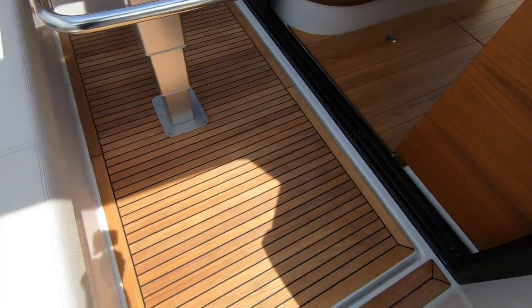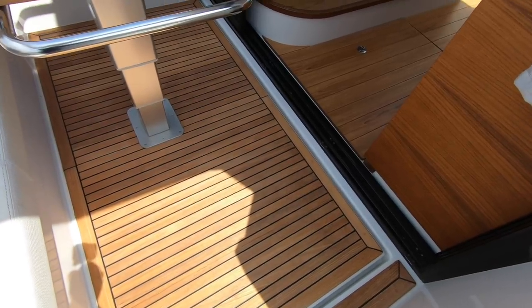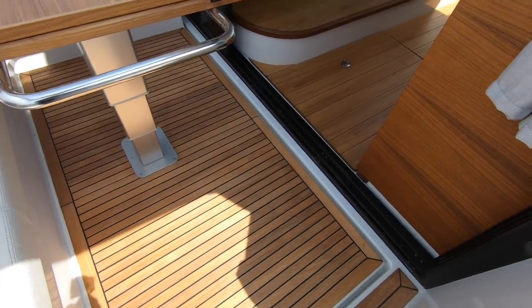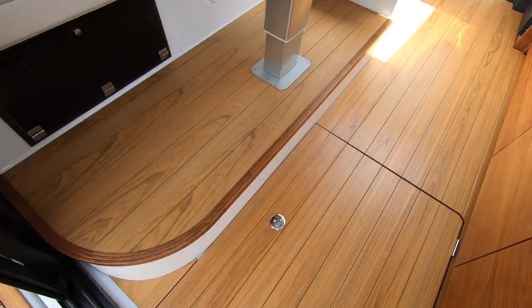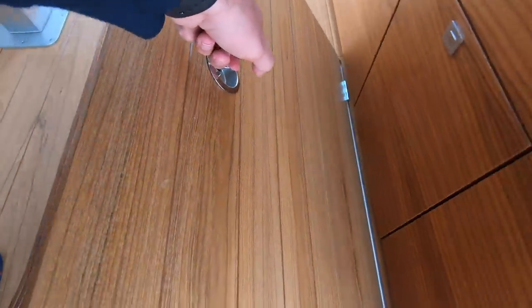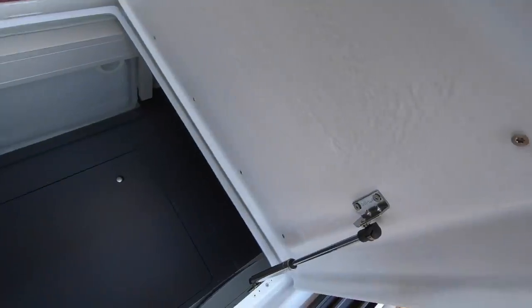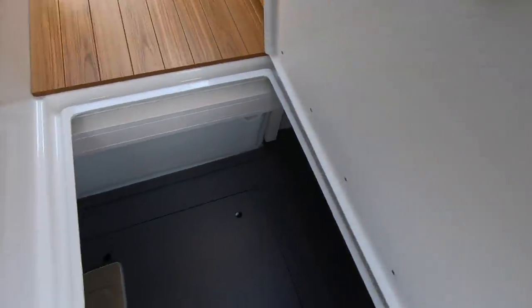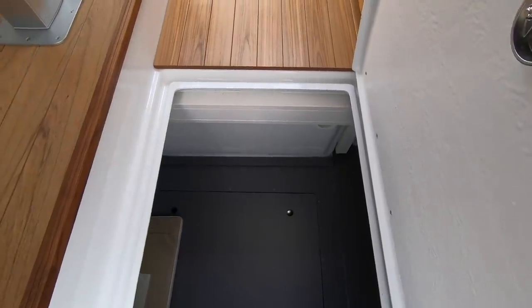Engine access is beneath this hatch. It's electronic — press a button and the hatch comes right up, giving you really good access to the two diesel engines. And there's a very nifty practical feature: a huge storage space underneath the saloon floor, very easy to access. It could probably do with another ram because it's quite a heavy lid, but there's space there for food, kit, whatever you want.